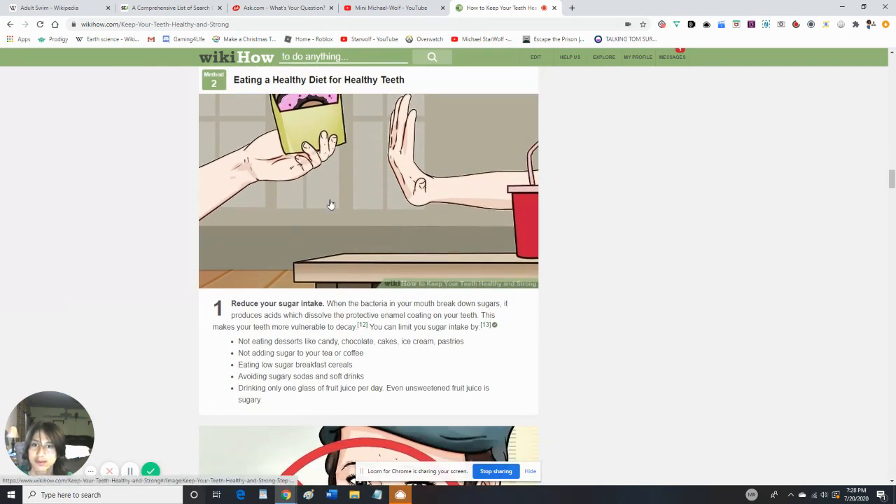Reduce your sugar intake if you want to have a healthy diet for healthy teeth. When the bacteria in your mouth breaks down sugars, it produces acids which dissolve the protective enamel coating on your teeth, making them more vulnerable to decay. You can limit your sugar intake by not eating candy, not adding sugar to your tea or coffee, eating low-sugar breakfast cereals, avoiding sugary drinks and soft drinks, and drinking only one glass of fruit juice per day, since even unsweetened fruit juice is sugary.